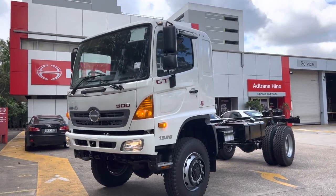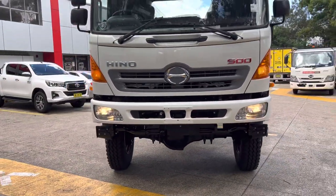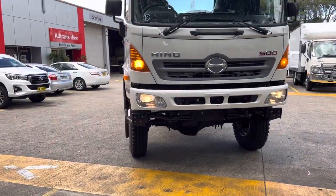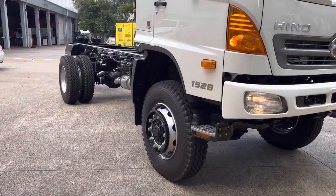Hey guys, welcome back to the channel. Today we've got a GT 1528 four wheel drive truck in the yard — a great off-road vehicle, possibly for mining applications, touring vehicles, anything heavy duty, possibly police rescue or fire rescue.